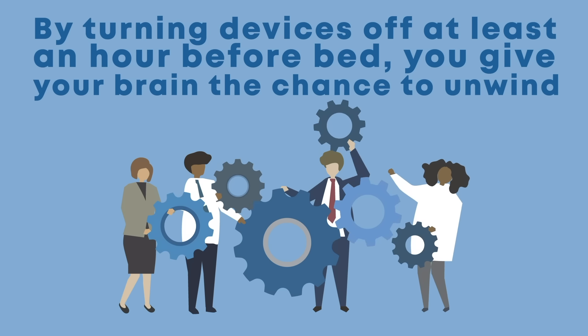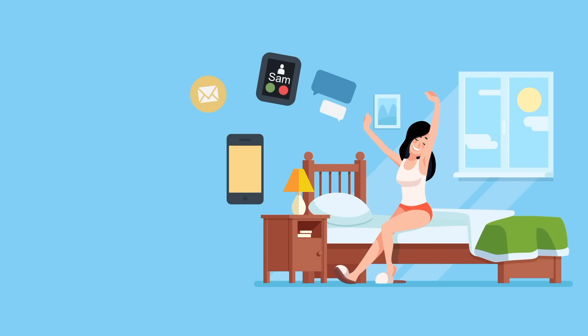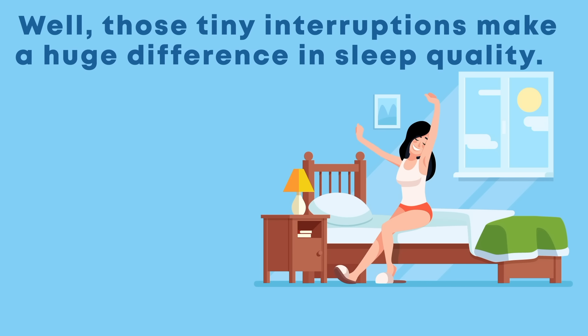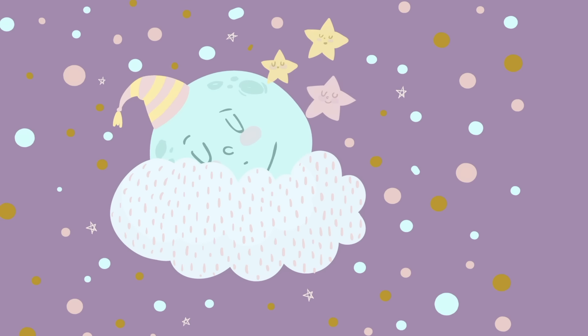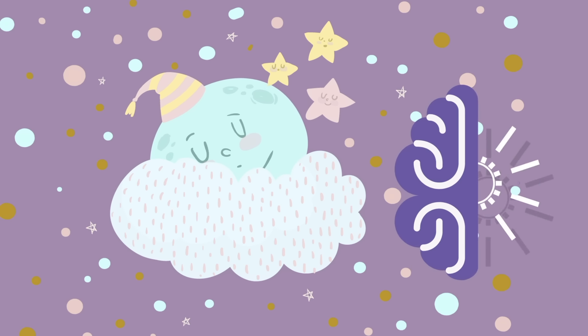Last but not least, technology can ruin your sleep by interrupting deep sleep. Many people like to use their phones as alarms, leaving the volume on high to make sure they don't oversleep. But you run the risk of miscellaneous texts, calls, and emails waking you up in the middle of the night. Those tiny interruptions make a huge difference in sleep quality. Your body and brain need deep sleep to store memories and repair itself, but you need hours of uninterrupted sleep to get there. If your phone is waking you up, it's stealing time that your body and brain need to rejuvenate.